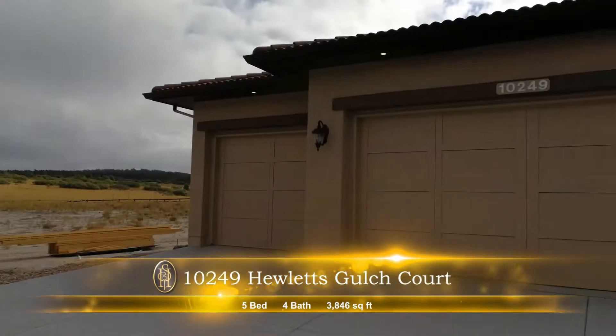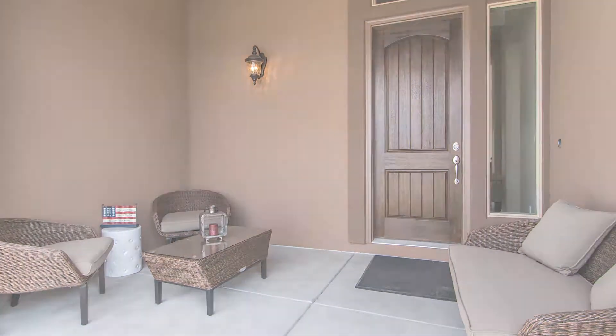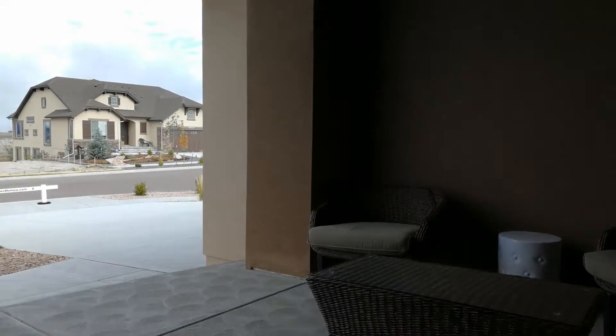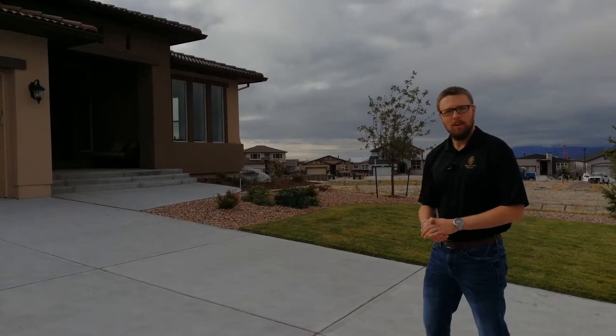Out front here we have an oversized three-car garage. We've got an awesome covered entryway with seating. I love sitting out there reading a book when it's sunny out. On nice days it's really great to have that seating area. Let's go ahead and take a look inside.